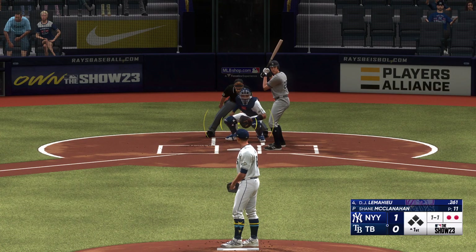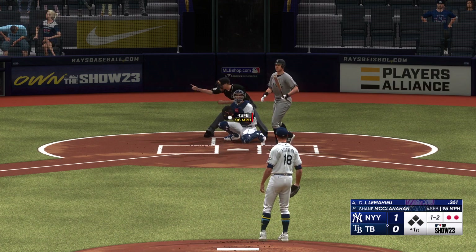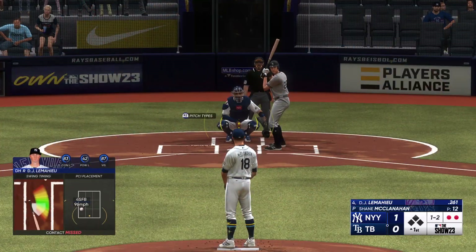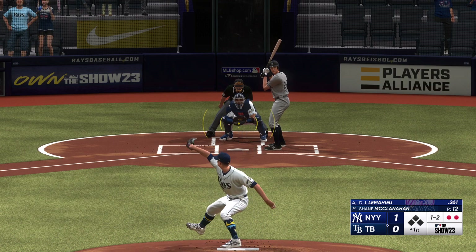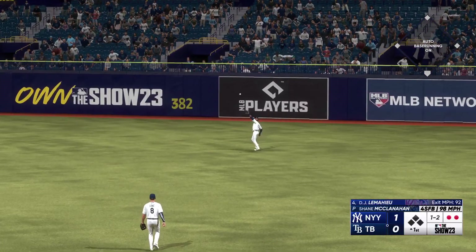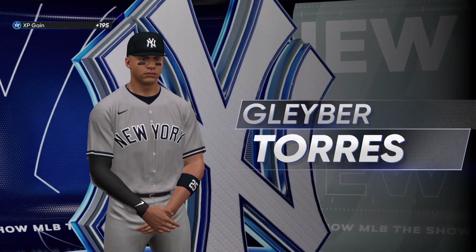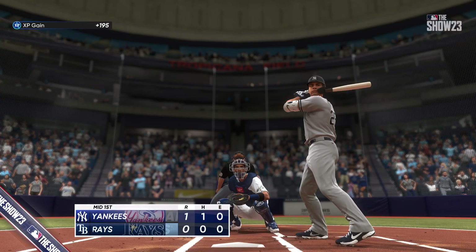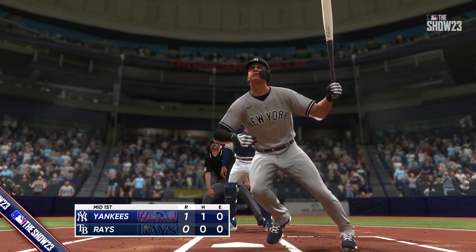Up to the plate steps DJ LeMahieu — good contact guy, good defender. Swing and a miss, now one and two. Ripped on a line — no trouble here, puts it away for the out, and that's the third out. But they're off to a good start as they pick up a run on this solo shot and the home team down a run.